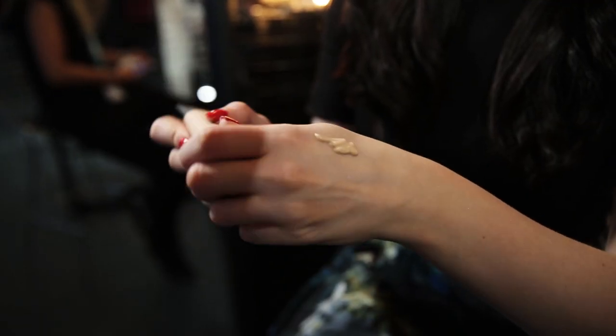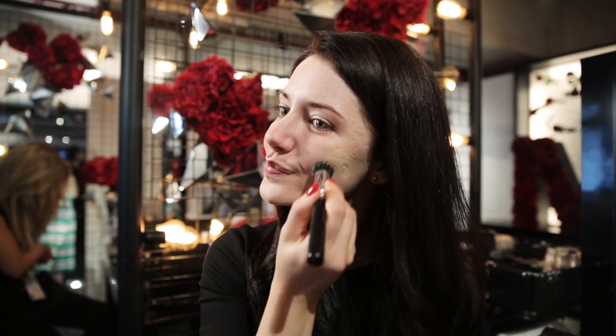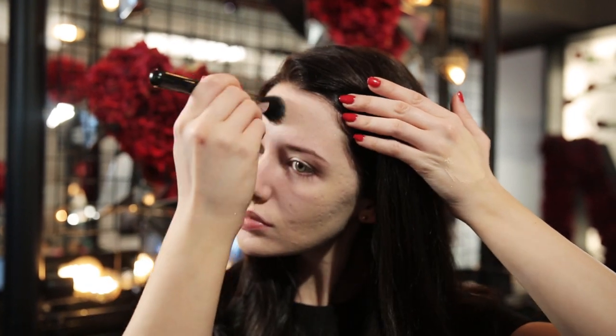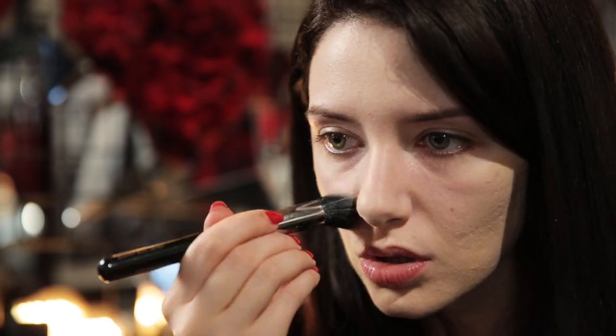For my foundation, I'm using the L'Oreal Infallible 24 Hour Matte Foundation. A lot of my subscribers know this is one of my favorites because it's really affordable and it has great coverage for acne and scarring. My skin is very badly scarred from having cystic acne for years, so if you have any issues with that, definitely look into this foundation. Once you buff it out using a stippling brush, a damp cosmetic sponge, or your fingers, it builds up really well and gives you that coverage.